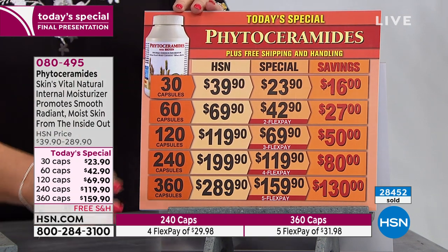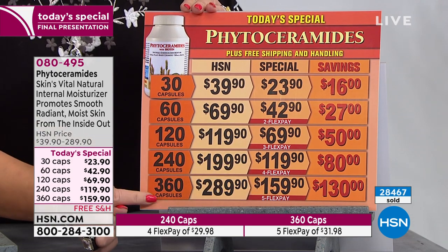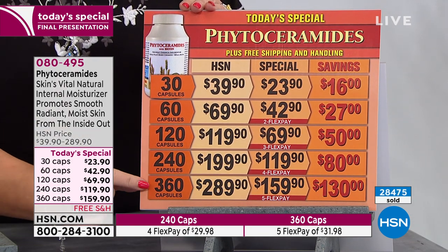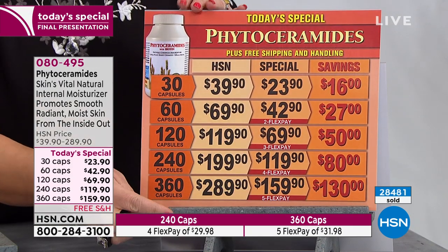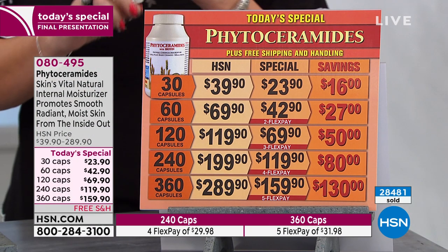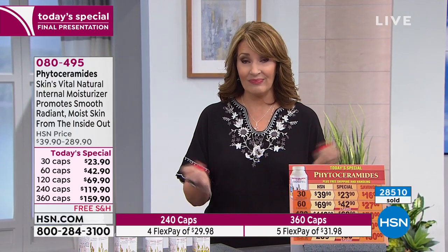This is the final home stretch — definitely order your 360, because it's one a day. That's a full year supply for $159.90. It's a $130 savings, bringing it down to $0.40 a capsule. A few years ago it was over $1 a capsule — this is not an inexpensive ingredient, which is why it's the best. A few years ago in the small sizes it was closer to $2 a capsule. Even today, the 30-capsule HSN price is about $1.30. So looking at the 360 today at just over $0.40 a capsule, we've dramatically lowered the price.